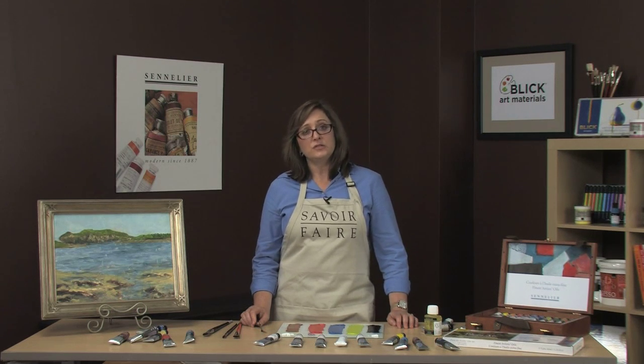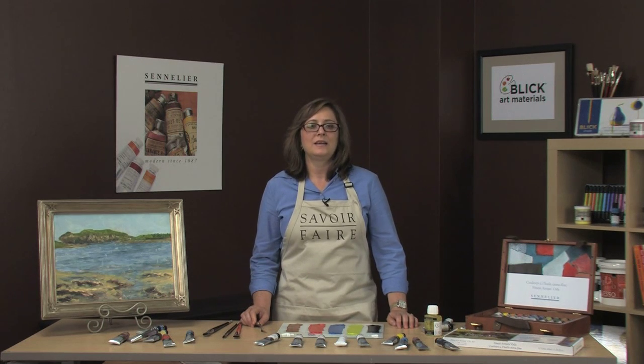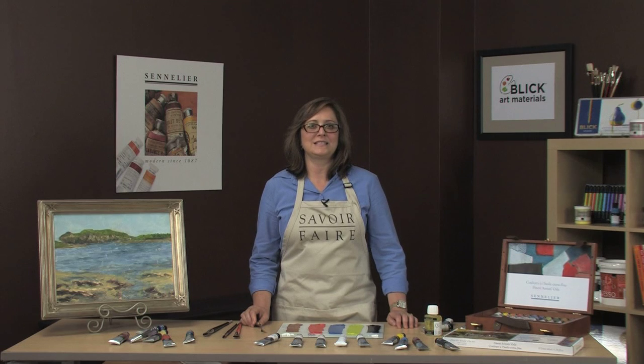The founder, Gustave Sennelier, began by hand making the original paints for Cezanne and Monet. He quickly became the paint maker for the French Impressionists of the 19th century.